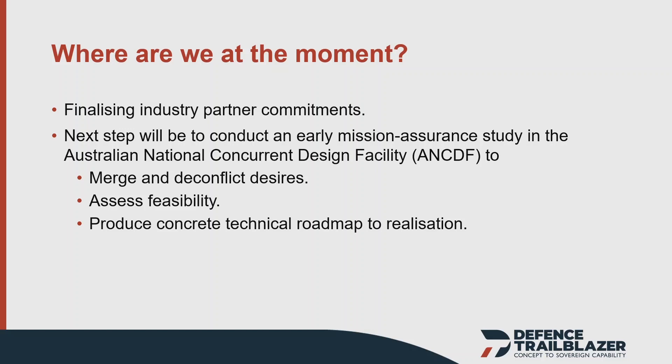So that's a whirlwind tour of the Defence Trailblazer and the Defence Space theme within it. We're hoping that by working with our industry partners, academic partners, and Defence, we can help trailblaze some new capabilities into the hands of the ADF. Thank you.